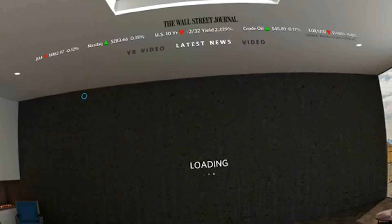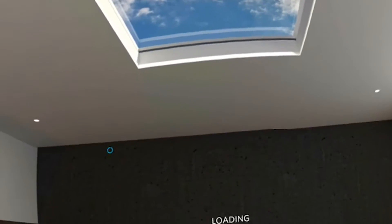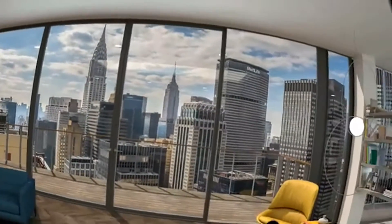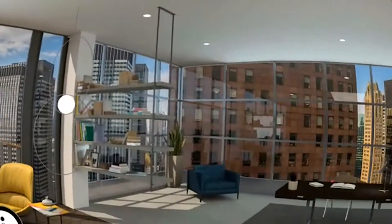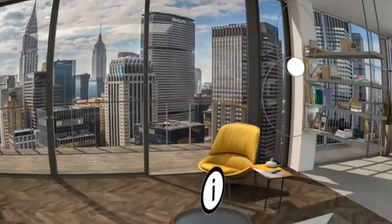Before this, I had already checked out the CNN VR app, which was really cool with lots of VR videos and the latest news. Let's see what the Wall Street Journal has to offer. Location-wise, it's not as futuristic as the CNN app, and that's fine — we are in a very nice upscale apartment in New York City.